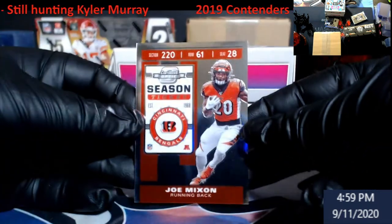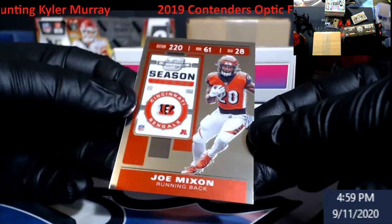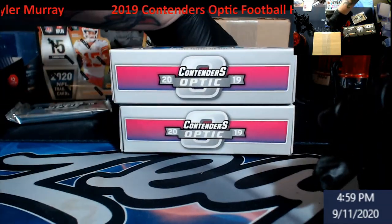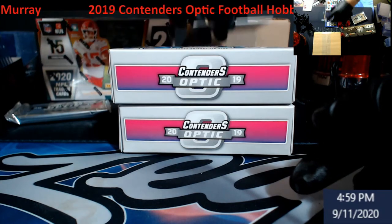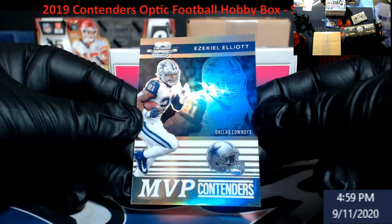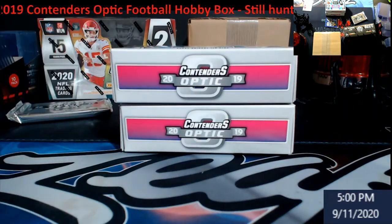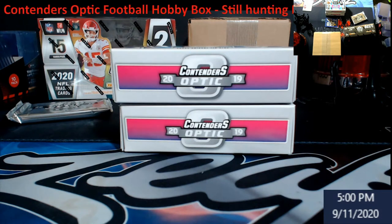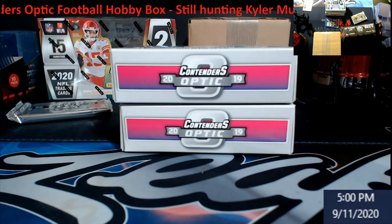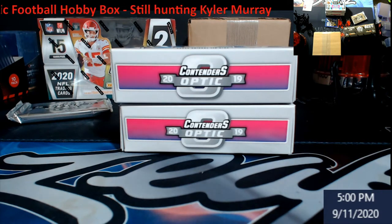Start off with a regular base Contenders Optic — Joe Mixon just signed a new contract, these are really nice cards as long as they don't get scratched up. And we've got a little MVP Contenders Zeke, a little smudgy there — but it's what you expect in a lot of this stuff anymore.